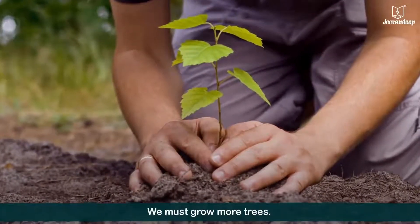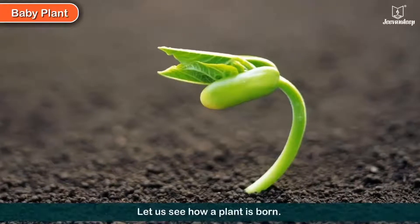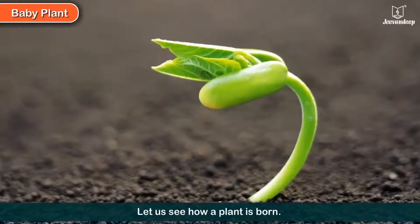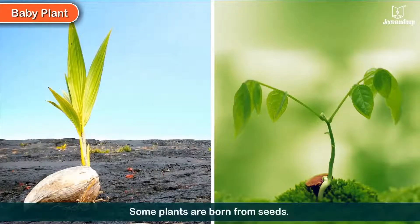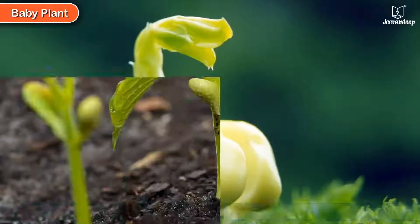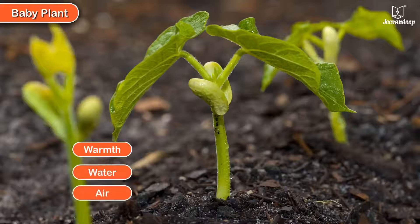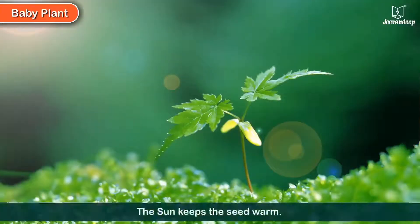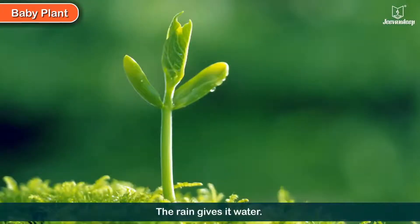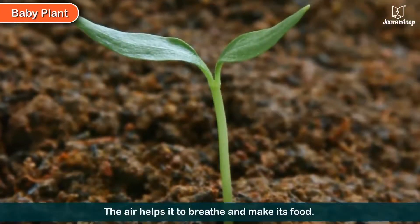We must grow more trees. Come, let us see how a plant is born. Some plants are born from seeds. The seed contains a baby plant. The baby plant needs warmth, water, and air to grow. The sun keeps the seed warm, the rain gives it water, and the air helps it to breathe and make its food.